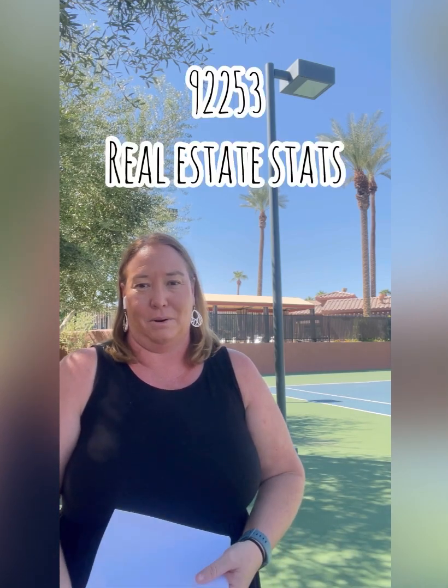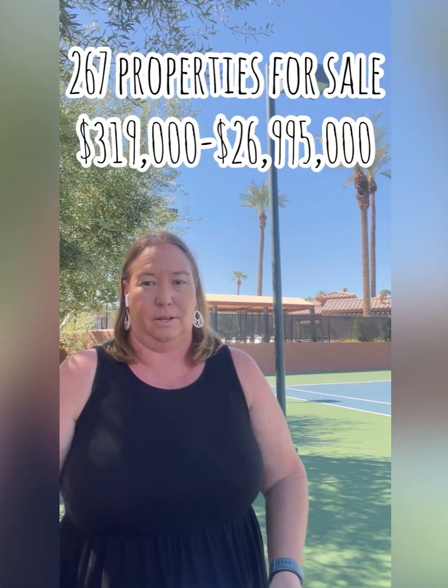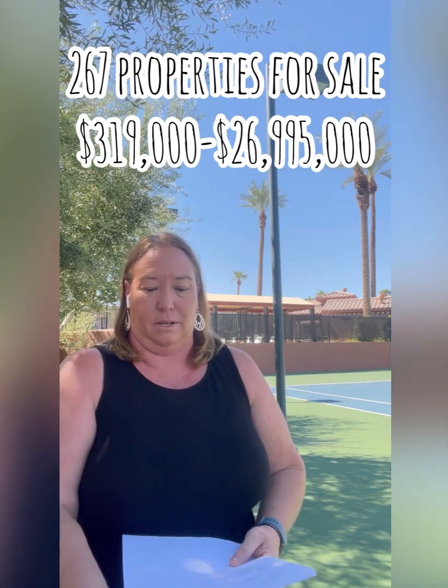I wanted to give you some La Quinta market stats — everyone's biggest question is what's going on in the market. In La Quinta 92253, there are 267 properties for sale — homes and condos — ranging between $319,000 and $26,995,000 in the Madison Club for a custom home. 222 of those are homes and 44 are condos for sale, so there's good inventory if you're looking to buy.